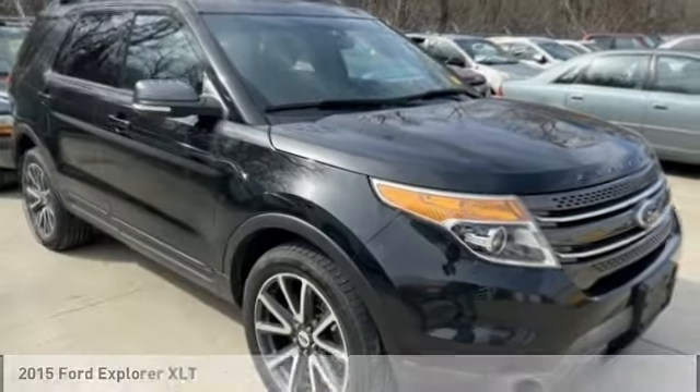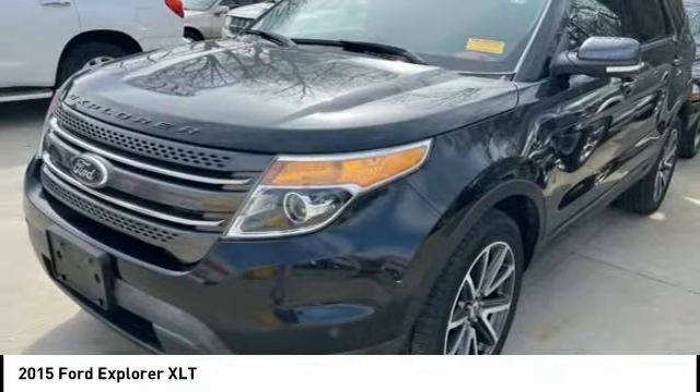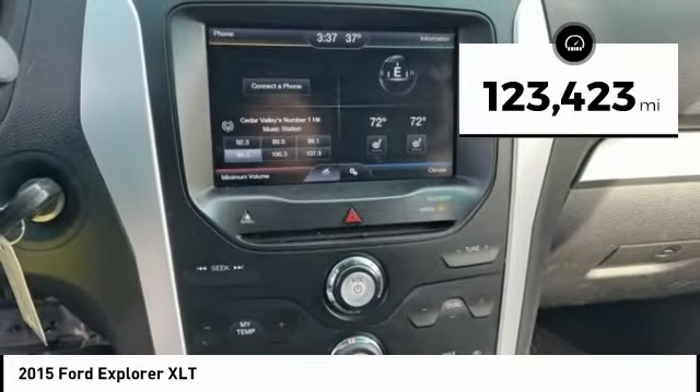We are pleased to show you the 2015 Explorer. You've got a lot of capabilities to call on in a Ford Explorer. Don't underestimate your choices. This vehicle has less than 125,000 miles.